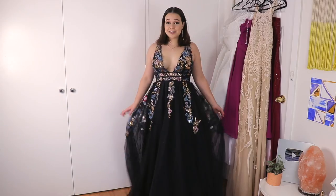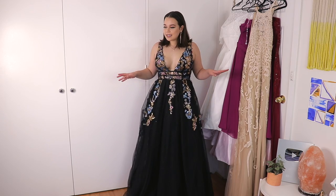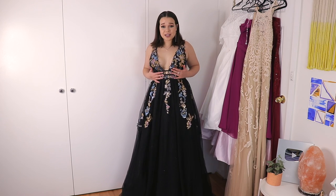I will be in a beautiful formal dress in three, two, one. Okay, so this is the first dress. I look like a model. This is like living my gothic, edgy, formal dream right now. I am obsessed with this.